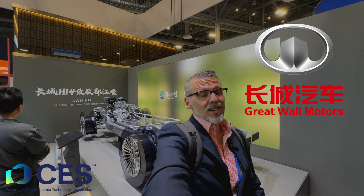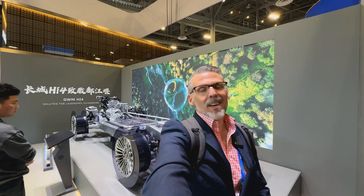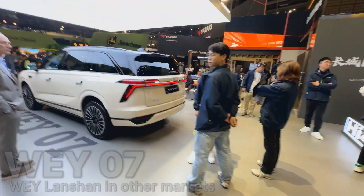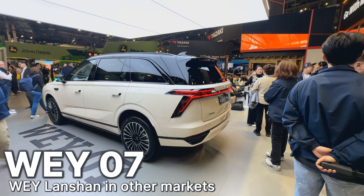I'm here at Great Wall Motors at CES 2026, and I'm going to end the video talking tech about this demonstration property behind me. But first, let's walk through the three vehicles on display here. I'm going to start off with the Wei 07 — it could also be called the Wei Lanqian.